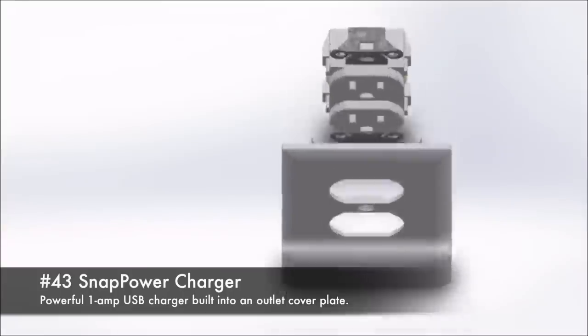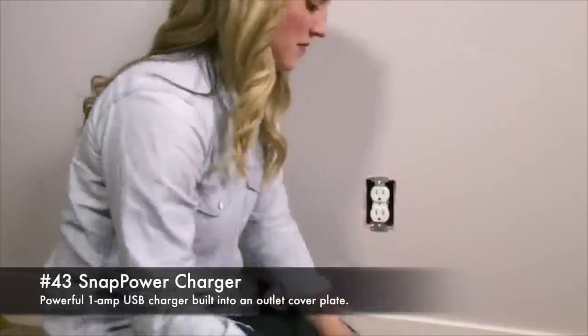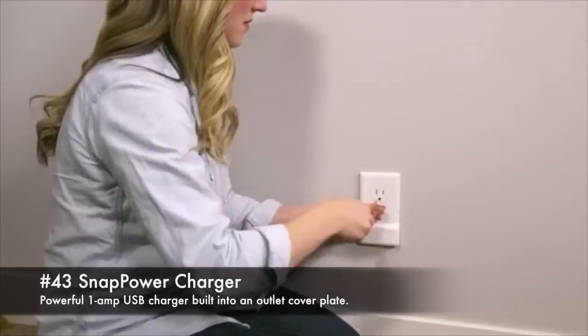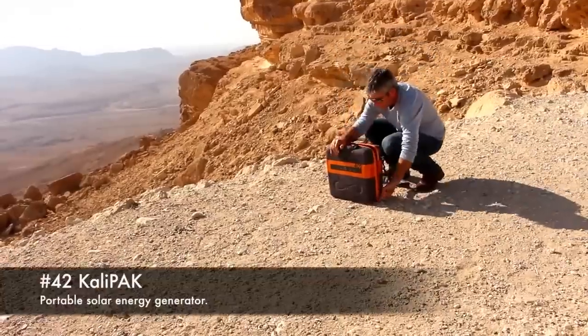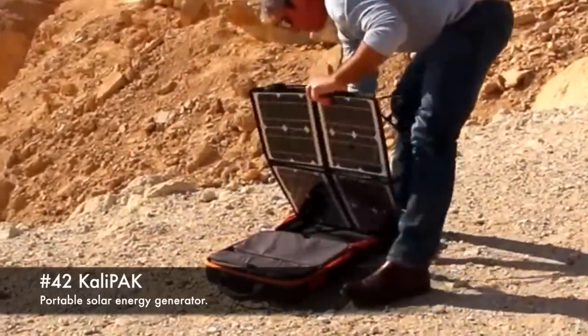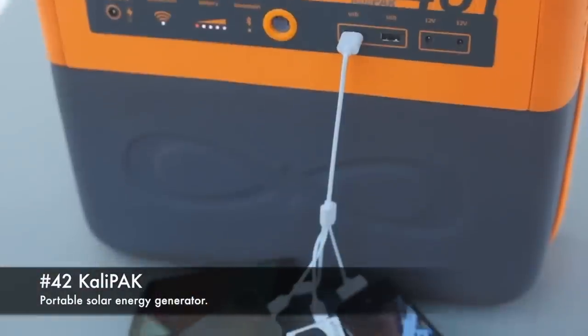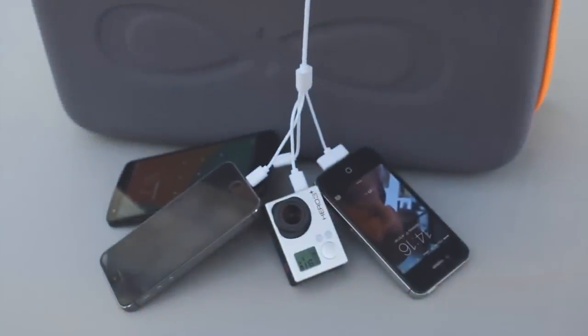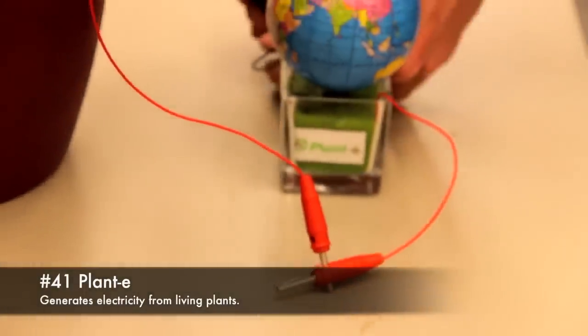43. Snap Power Charger, powerful one-amp USB charger built into an outlet cover plate. 42. Calipat, portable solar energy generator. 41. Plant E, generates electricity from living plants.